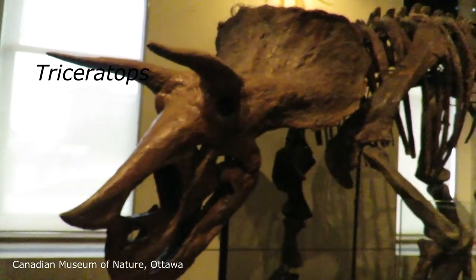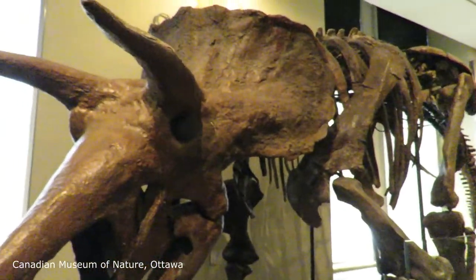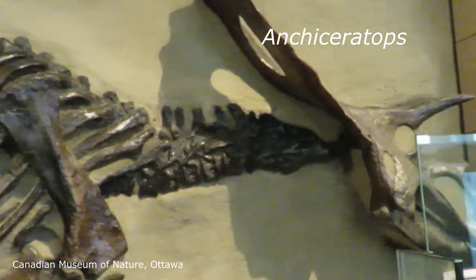Here we have the famous Triceratops with its three horns. This one was discovered in Saskatchewan. Here we also have Anchiceratops, from the Red Deer River in Alberta.